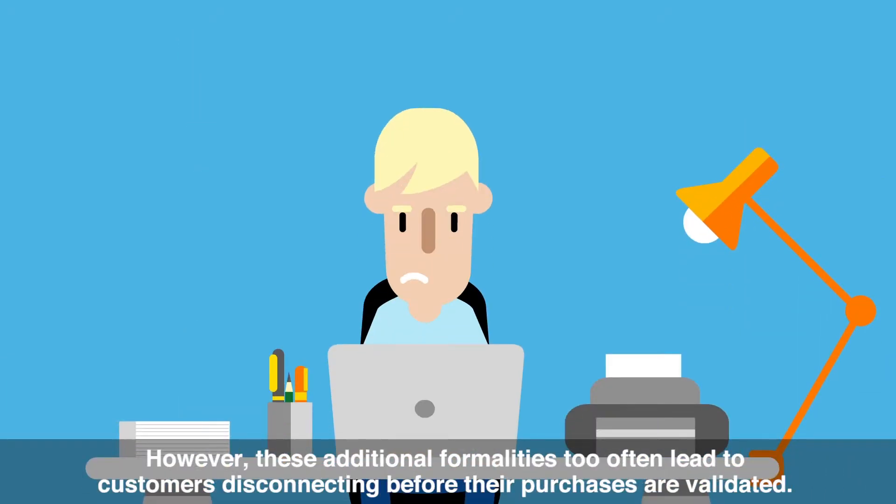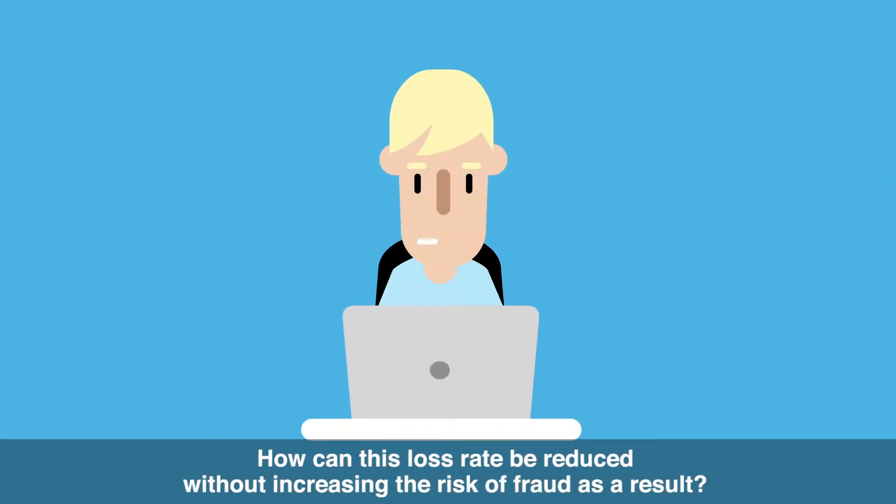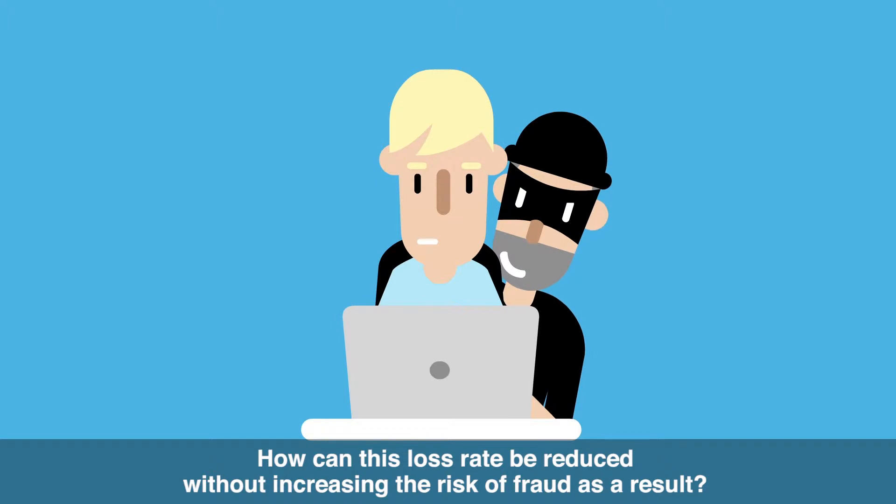However, these additional formalities too often lead to customers disconnecting before their purchases are validated. How can this loss rate be reduced without increasing the risk of fraud as a result?